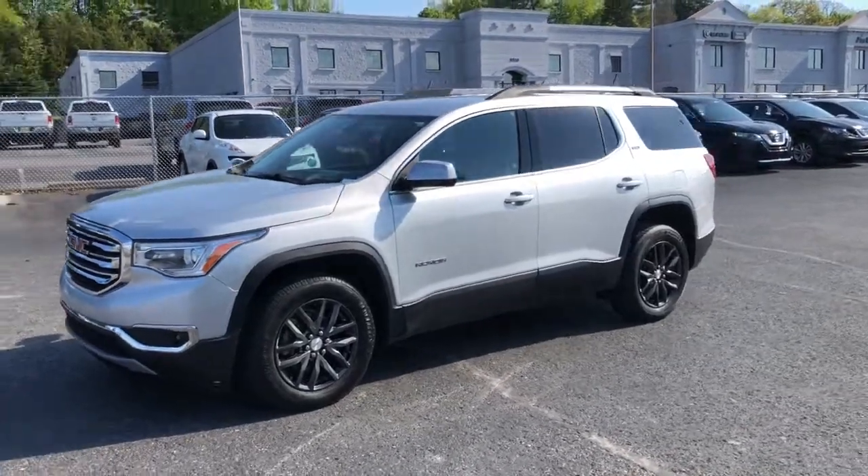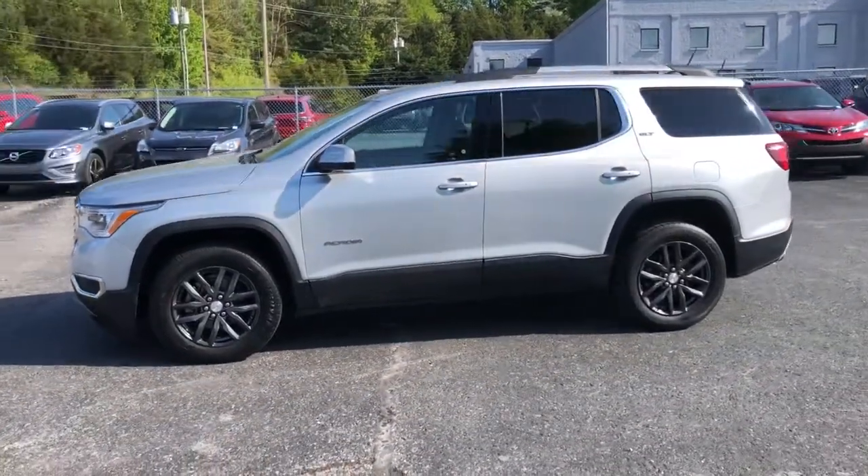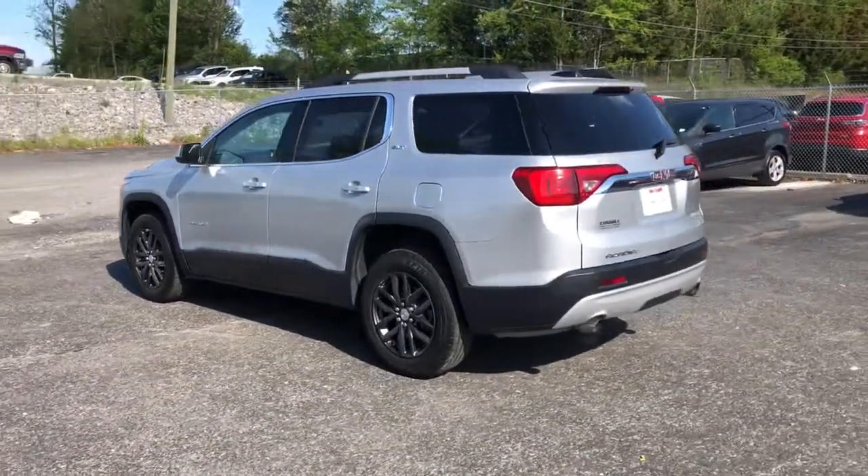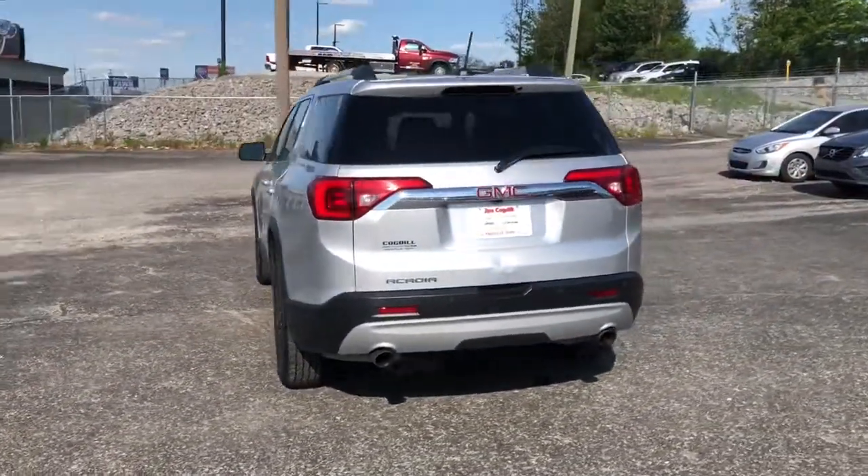You'll have love at first sight with the 2018 GMC Acadia. With less than 60,000 miles on the odometer, this vehicle provides excellent value.